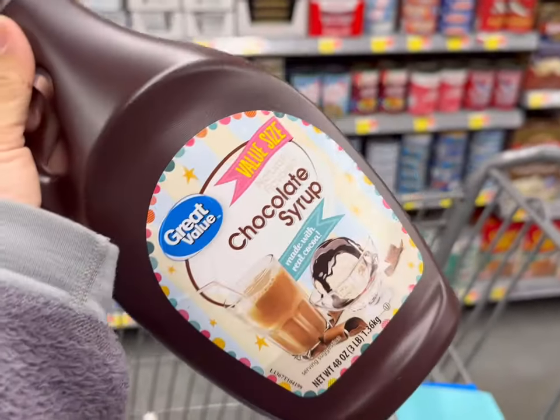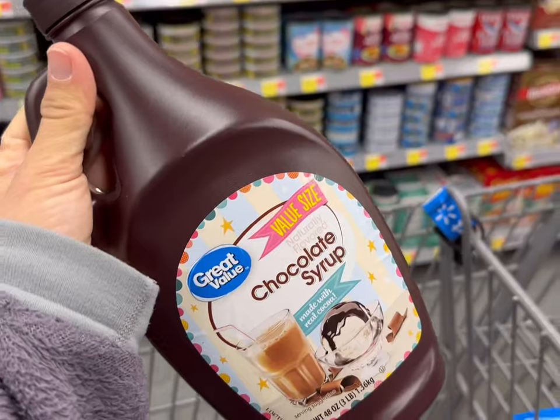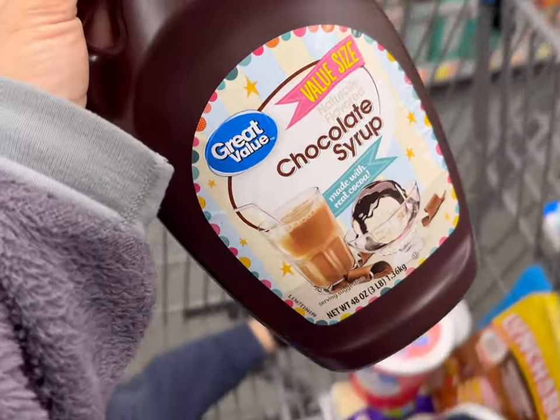Lots of treats today. This is $4.18 — we're gonna get this. We put it on ice cream and then chocolate milk. You know the whole deal.